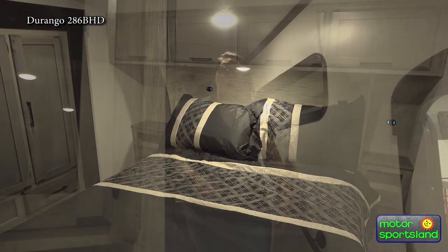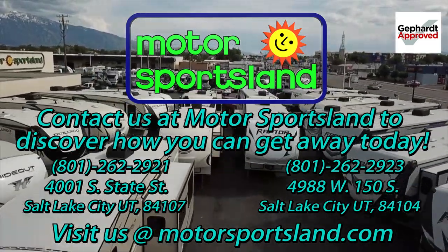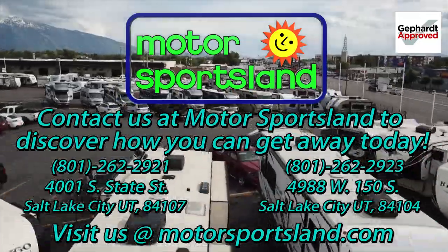That is the 2023 Durango Half Ton 286BHD. Again, I'm Jessica with Motorsportsland. We're here at 4001 South and State Street in Salt Lake, with a second location at 4988 West and 150 South. Come down, check us out, and see if this amazing Durango would fit for your family. Let Motorsportsland guide you to the dreams that live inside you and help you get away.